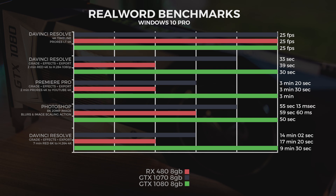Now on to real-world tests, again in Windows 10 Pro. In DaVinci Resolve with a 4K timeline using ProRes LT 4K footage, all three cards achieved 25 frames per second playback. We also took a two-minute RED 4K file, graded it with effects, and exported it to 1080p — the 1080 did it in 30 seconds flat.